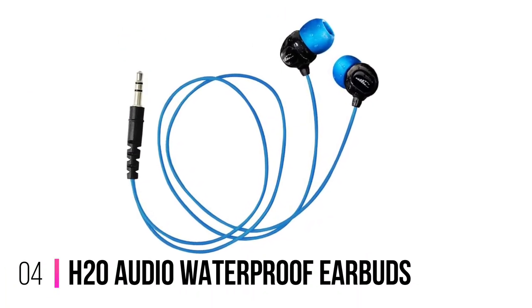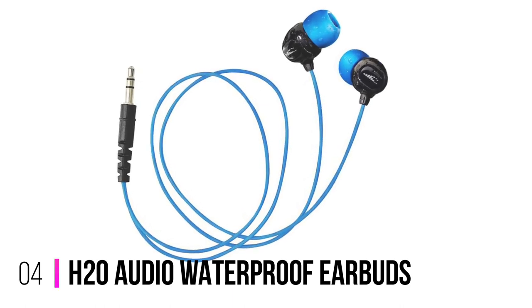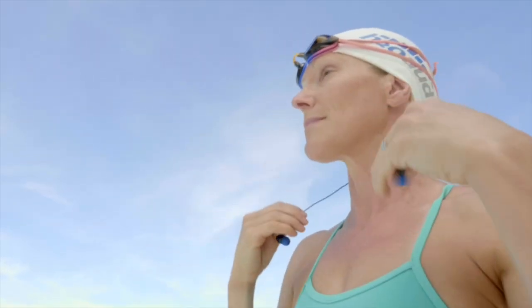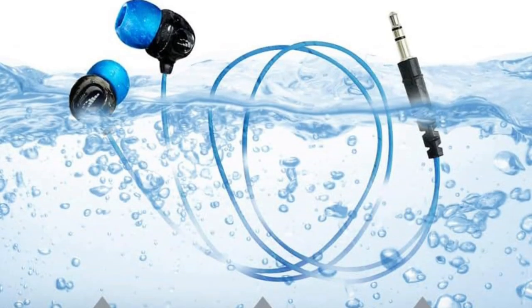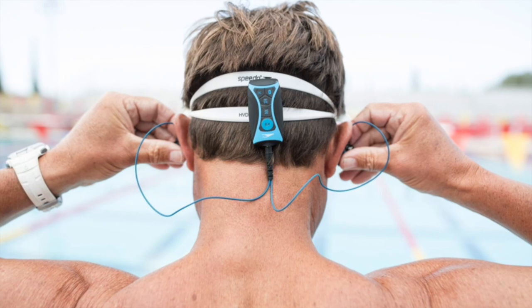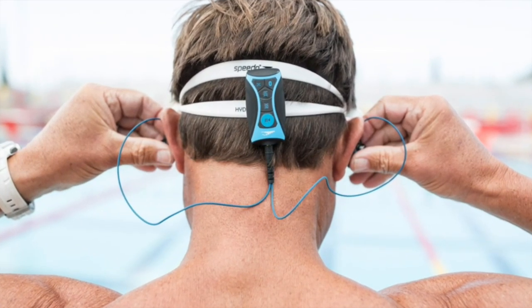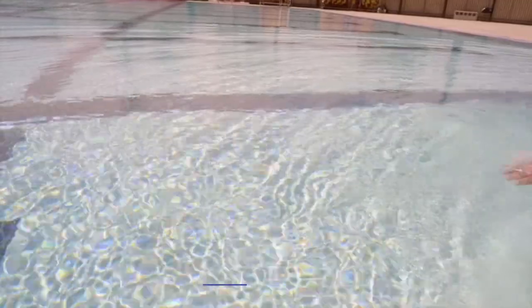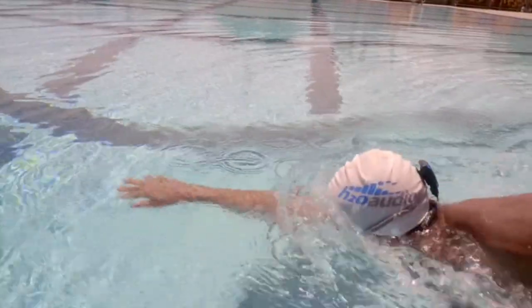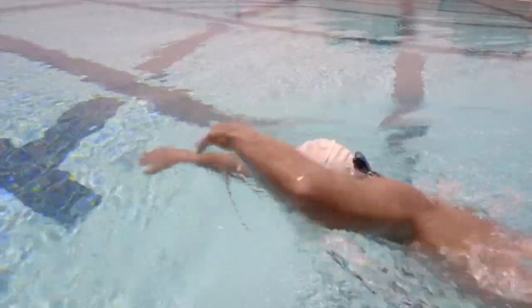Number 4: H2O Audio Waterproof Earbuds. Introducing the H2O Audio Surge S Plus Waterproof Sport Short Cord Headphones, designed specifically for swimmers and underwater enthusiasts seeking the ultimate audio experience. These in-ear headphones are not only sweat-proof, dust-proof, and water-resistant, but also offer exceptional noise-canceling capabilities, allowing you to fully immerse yourself in your favorite tunes while blocking out unwanted distractions. With a short-cord design, you can bid farewell to tangled cables and focus solely on your swimming performance.